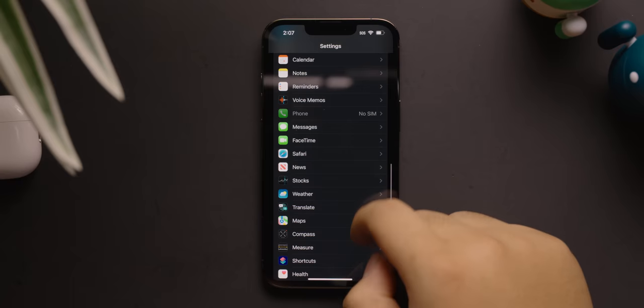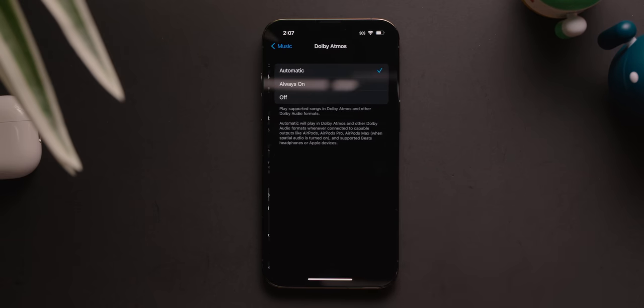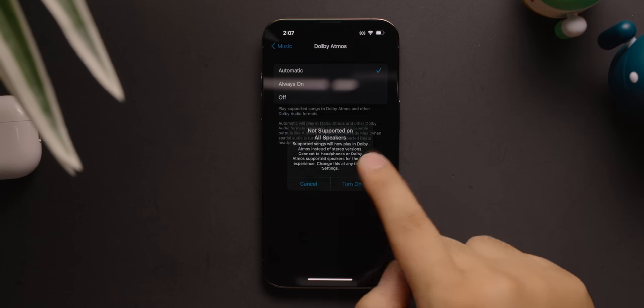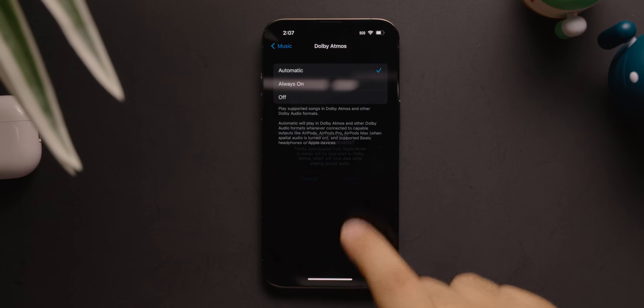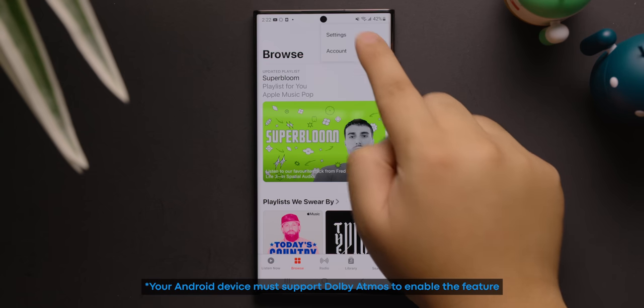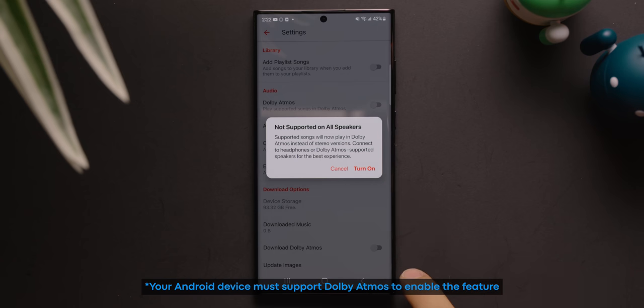Surprisingly, Dolby Atmos support works on both iOS and Android. To enable this on iOS, go into your settings, then music, then under audio, tap Dolby Atmos. From there, you can decide whether you want the feature to activate automatically, stay always on, or just turn it off. On Android, you can enable Dolby Atmos via the Apple Music app — tap on the three-dot icon to go into your settings, then tap Dolby Atmos to turn it on or off.